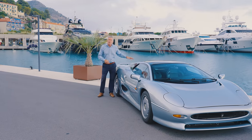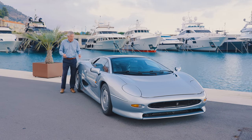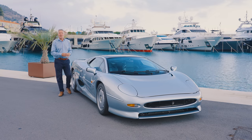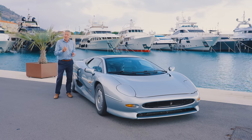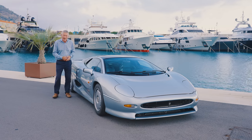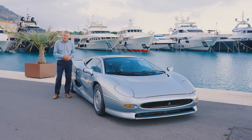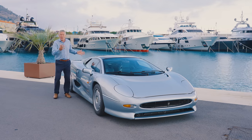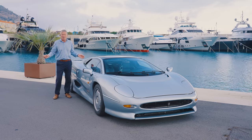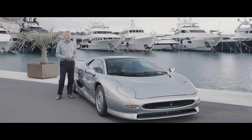Instead of a 6.3 litre V12, there was a three and a half litre turbocharged V6, and it was only rear-wheel drive. Not helped by the recession of the early 90s, a lot of buyers used that as an excuse not to hand over the extra £420,000, so only 275 were ever made. And yet it was still a 532 horsepower, 213 mile an hour car — the fastest car in production at that time and very much a supercar.